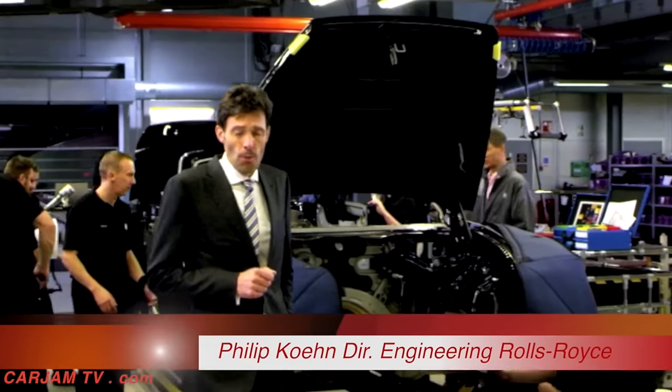We have engineered the ultimate open-top four-seater super luxury car. It's not a Wraith convertible — it's a car that has a character all of its own.